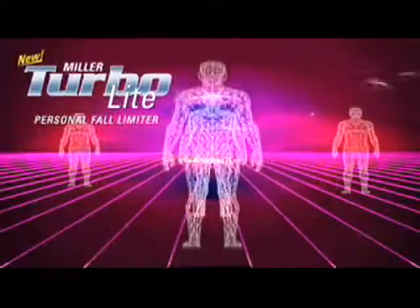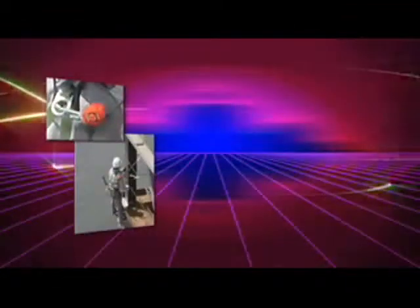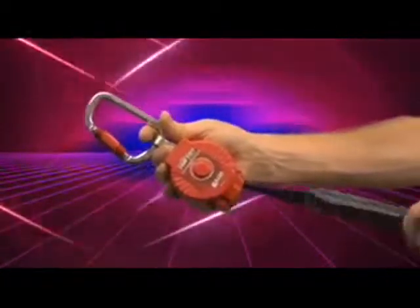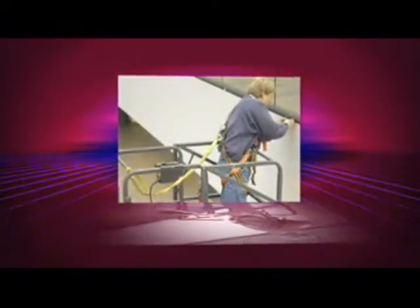Introducing the Miller Turbolight Personal Fall Limiter — the first affordable alternative to shock absorbing lanyards. Why replace your shock absorbing lanyard? Tripping hazards are eliminated, the lifeline retracts into the housing for greater protection, and it arrests free falls within inches. You'll never need a shock absorbing lanyard again.